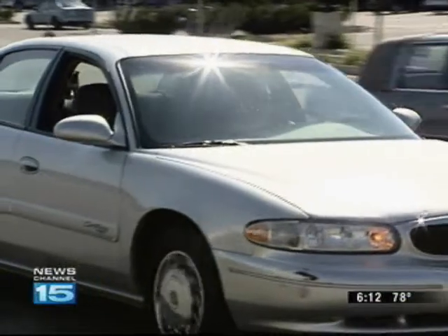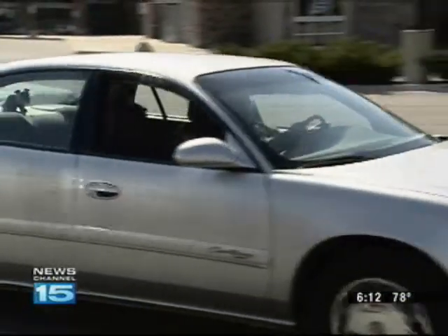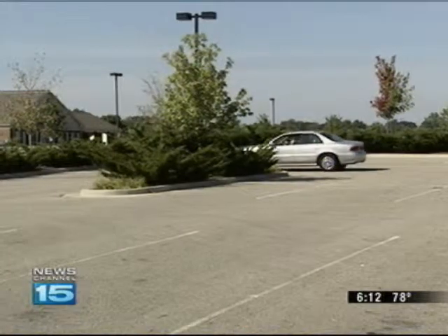Even though Joyce Lundy says her mom's a good driver, she's glad she's taking part in the program. "I'd like to see that it makes her feel a little bit more confident about her driving skills."